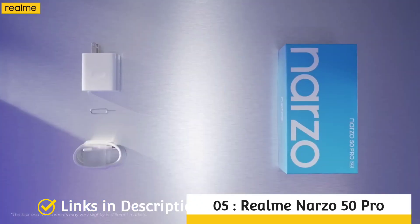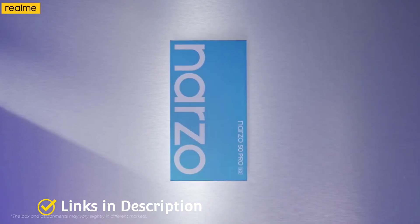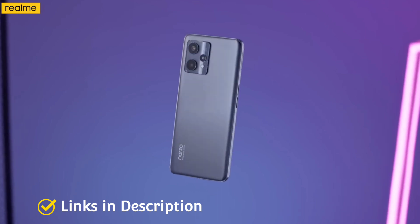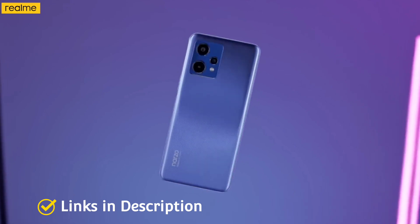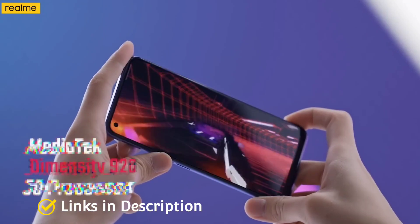Realme Narzo 50 Pro. The Realme Narzo 50 Pro 5G was launched in May 2022. The smartphone offers high-end specifications at an affordable price. It features a good camera setup at this price point. On the rear, the Narzo 50 Pro packs a triple camera setup featuring a 48-megapixel primary camera with an aperture of f/1.79, and an 8-megapixel secondary camera.